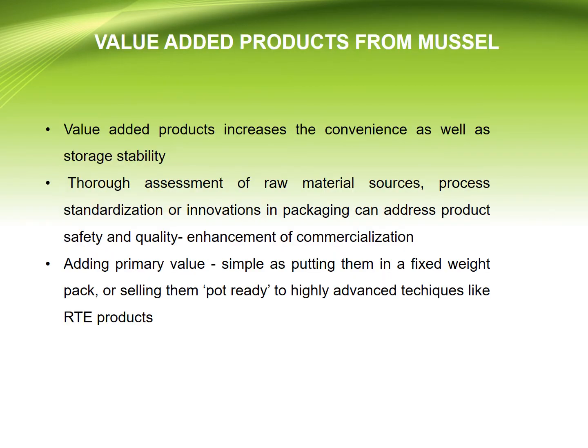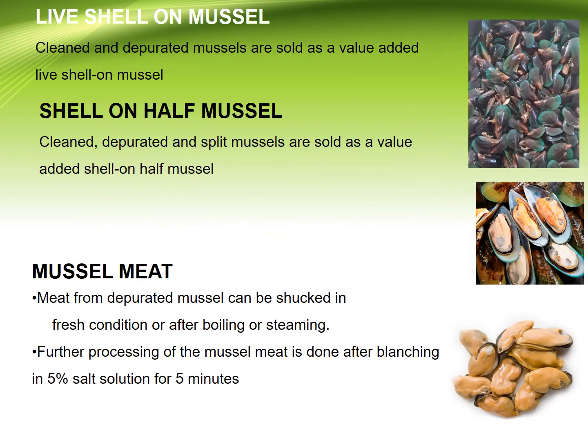Coming to the value-added products from mussels: mussel value-added products increase convenience as well as storage stability. These include live shell-on mussels — cleaned and depurated mussels sold as a value-added live shell-on product — and shell-on half mussels, where cleaned, depurated, and split mussels are sold as a value-added shell-on half mussel.